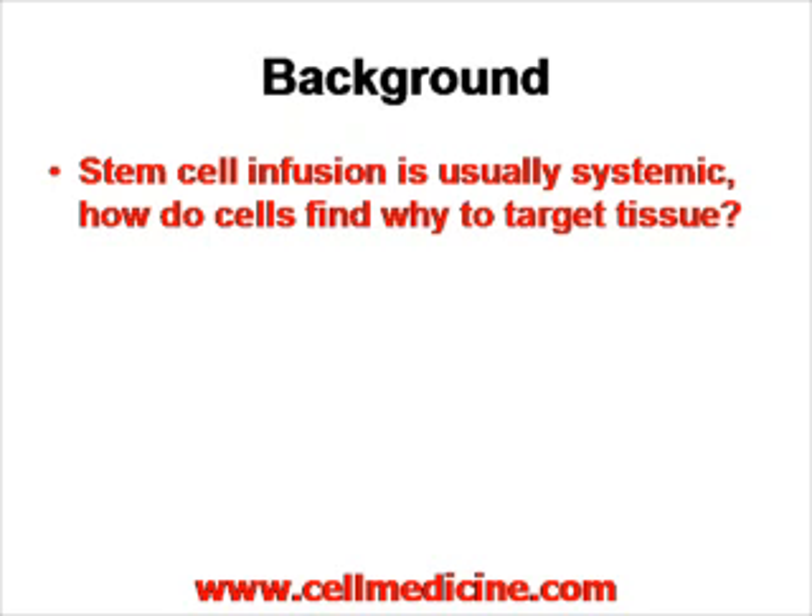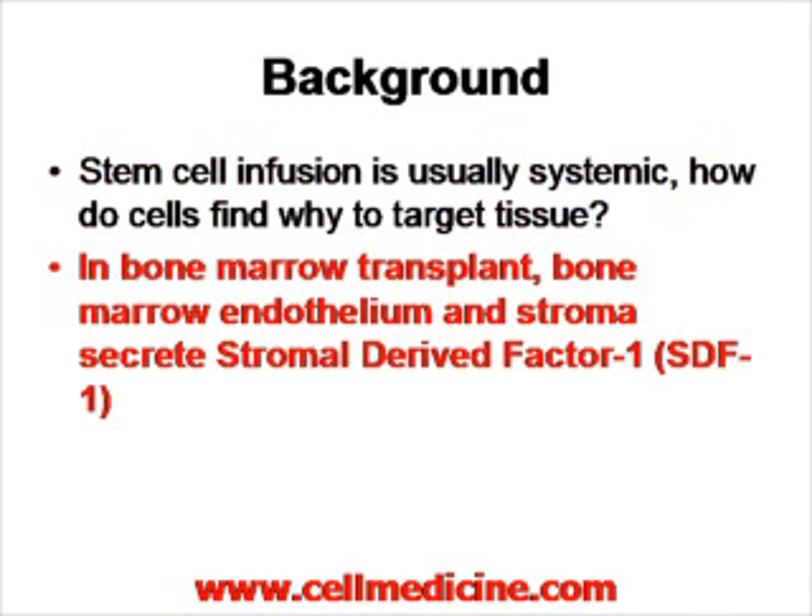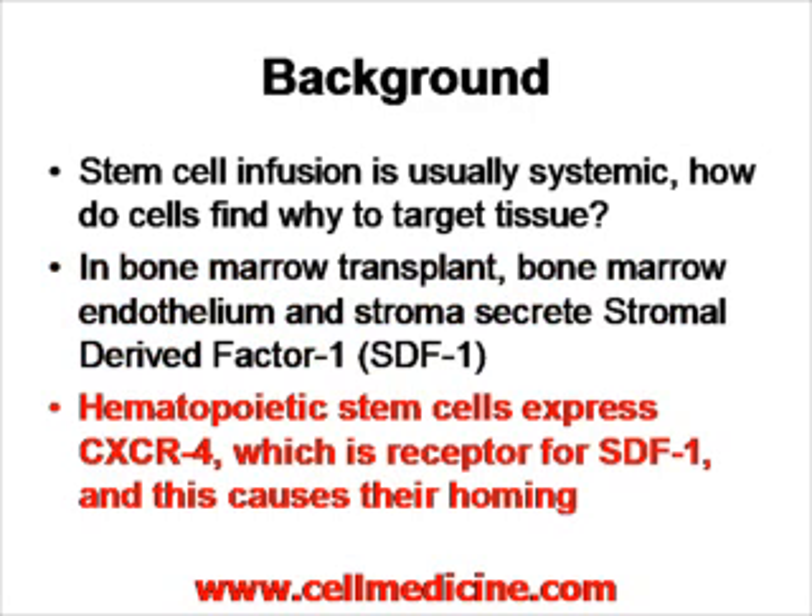Stem cells are usually administered systemically, so how do they find their way to the target tissue? In the context of bone marrow transplantation, the bone marrow secretes a protein called SDF1. SDF1 binds to the receptor CXCR4 on hematopoietic stem cells, and this causes their homing back into the bone marrow.